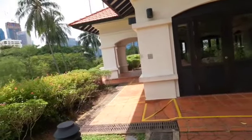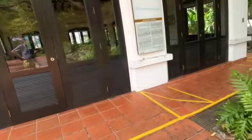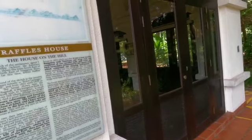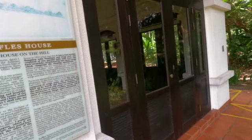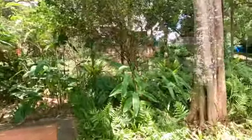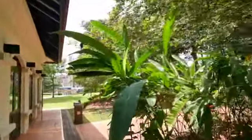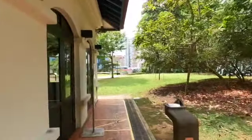Fort Canning Hill became an important signal station after the British established a trading port in Singapore. This was the Raffles House — the house on the hill. The earliest known sketch of the settlement from 1823 by Lieutenant Philip Jackson, the assistant engineer at that period, shows the town south east of Bukit Larangan and north east of Singapore River, visible from the sea. You can see some Heliconia here — the Heliconia rostrata. In the background you can see some tall buildings near Clarke Quay.